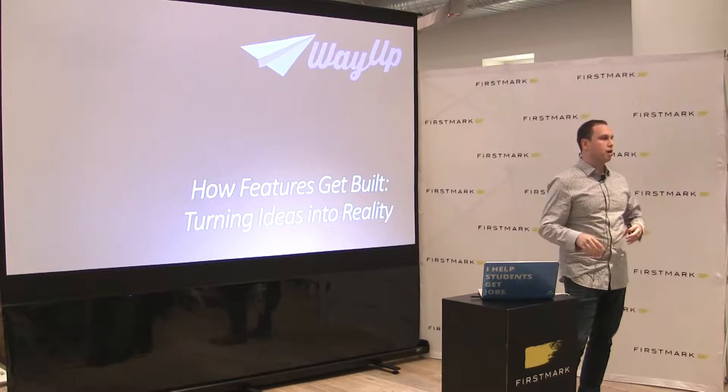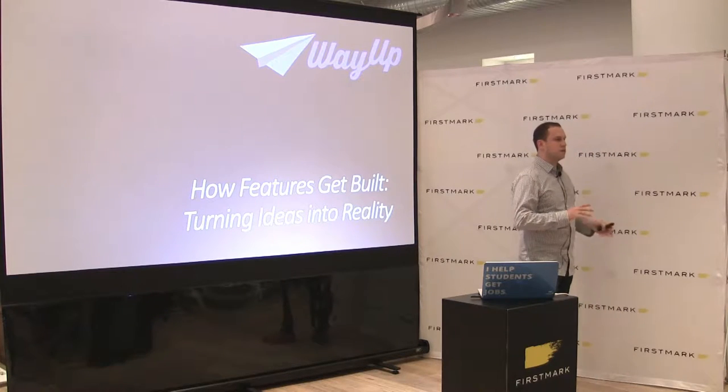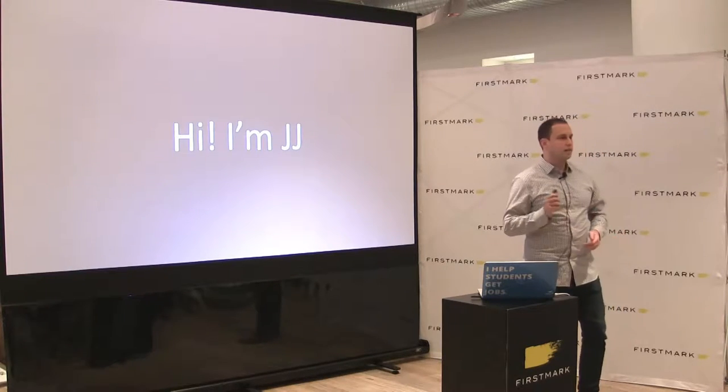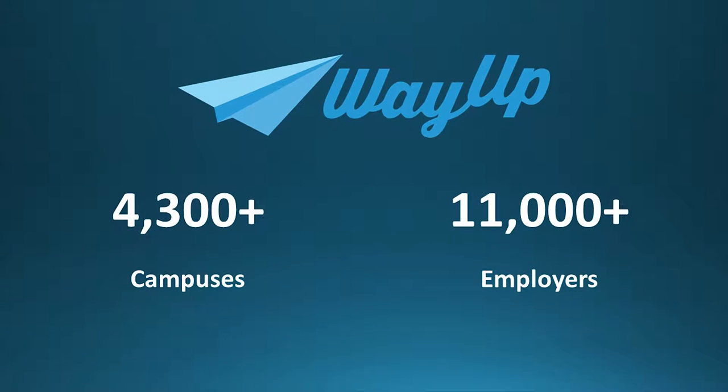Definitely curious after the talk, and then when we're eating pizza and drinking beer, to hear what you guys do that's different, better, or worse than us. I'm JJ, co-founder and CTO of WayUp. WayUp is the largest marketplace for college students and recent grads to find part-time jobs, internships, and full-time entry-level jobs after school.